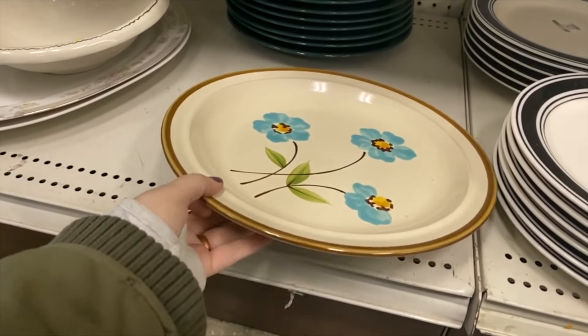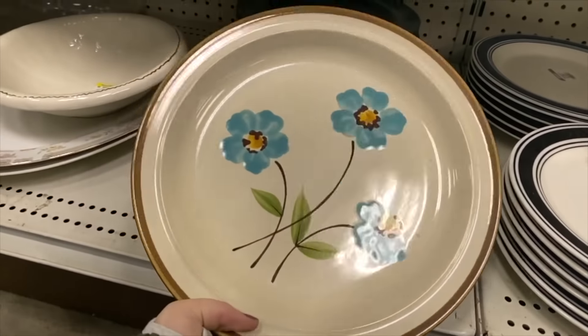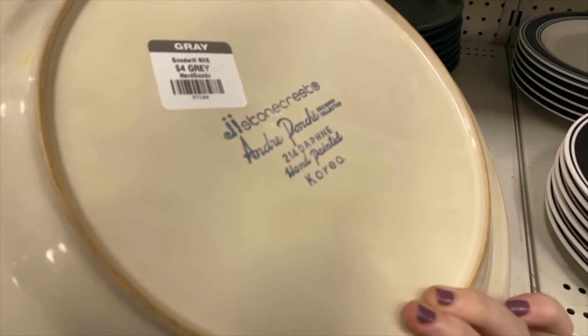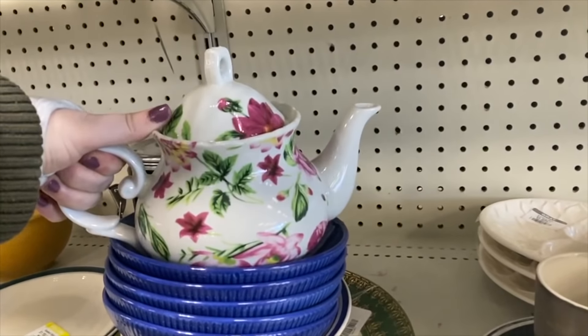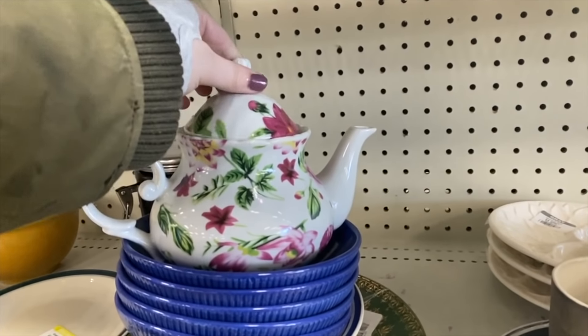This is a beautiful Andre Ponchi Stonecrest plate and I really like to pick up a set of at least two plates to resell. They were asking four dollars for it, but it would have been really pretty on a plate gallery wall.